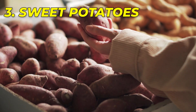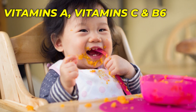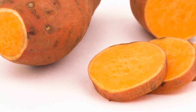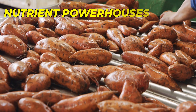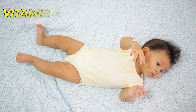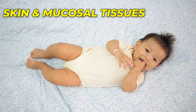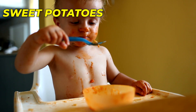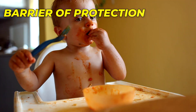Number 3: Sweet Potatoes. Sweet potatoes provide essential vitamins like A, C, and B6, vital for your baby's growth and development. Bright orange and brimming with nutrients, sweet potatoes are a delight for both the eyes and the immune system. These nutrient powerhouses are loaded with beta-carotene, a precursor to vitamin A. Vitamin A is essential for maintaining the integrity of skin and mucosal tissues — the body's first line of defense against invading pathogens. Incorporating sweet potatoes into your baby's diet helps fortify this initial barrier of protection.